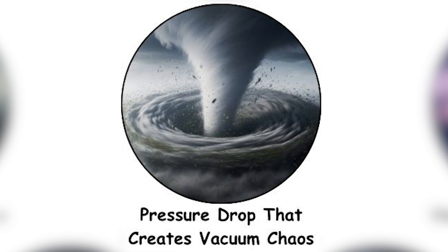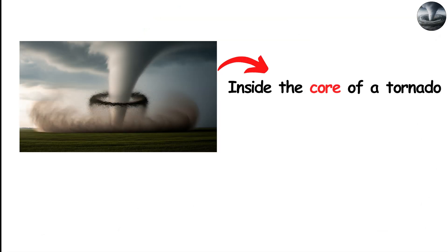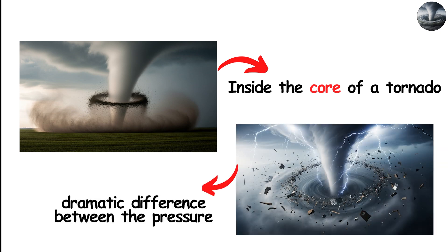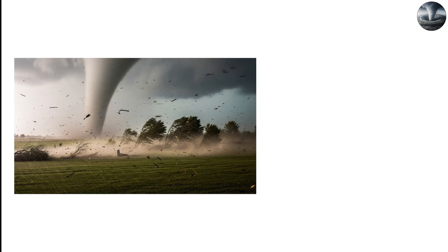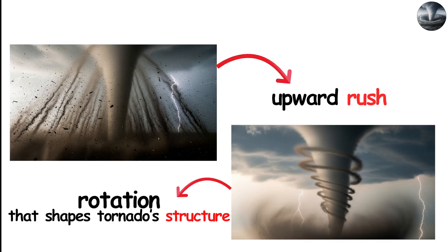The pressure drop that creates a vacuum of chaos. Inside the core of a tornado, one of the most important forces at play is pressure — specifically, the dramatic difference between the pressure inside the vortex and the pressure outside it. This difference is what fuels the violent inflow of air, the upward rush within the funnel, and the rotation that shapes the tornado's structure.